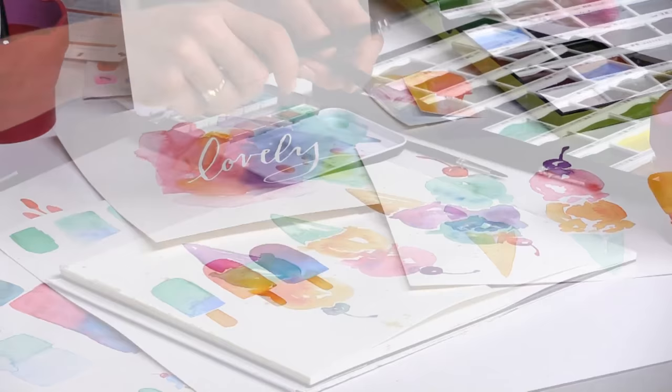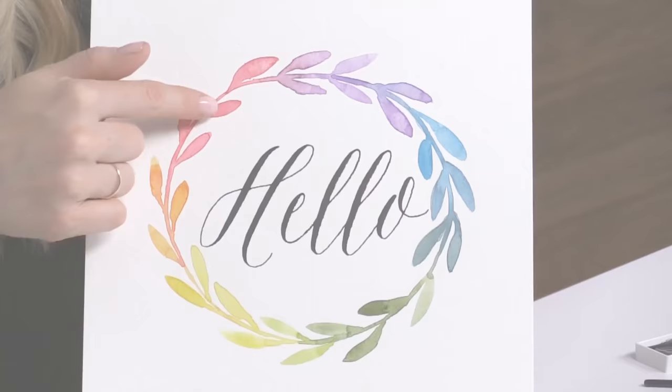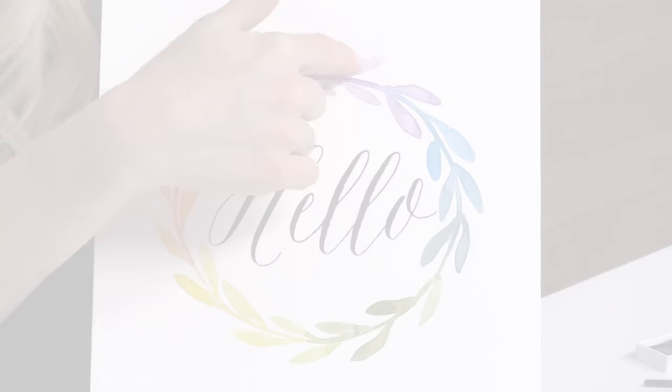It's great to have these classes at all different skill levels and I'll be sharing with you some of my favorite tips and tricks for things like blending, hard and soft edges, masking fluid, a few tips on color theory and some great ideas for composition and so much more. I hope you can join me.